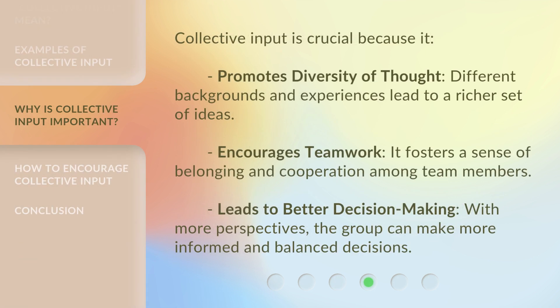Collective input is crucial because it promotes diversity of thought — different backgrounds and experiences lead to a richer set of ideas. It encourages teamwork by fostering a sense of belonging and cooperation among team members. It also leads to better decision-making, as more perspectives allow the group to make more informed and balanced decisions.